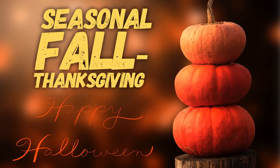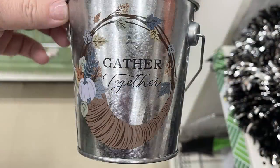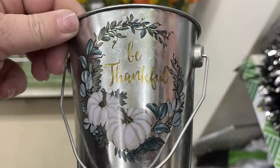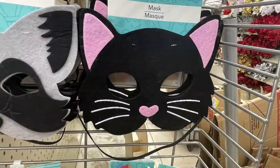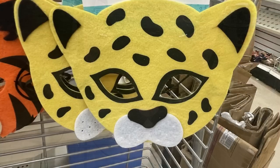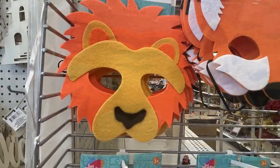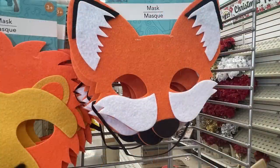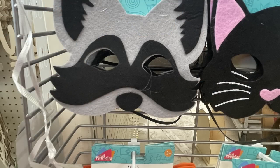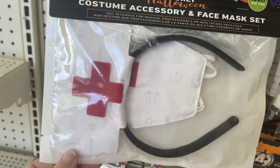Now for the seasonal items — fall and Thanksgiving. They have galvanized metal pails with a cornucopia that says 'gathered together,' a wreath with white pumpkins that says 'be thankful,' and a 'bountiful harvest' sign with a blue truck. Then some felt Halloween masks for kids — they had the black cat, cheetah, tiger, lion, fox, and raccoon, all with elastic straps in kid sizes. I also found an adult one-size face mask and nurse's headband costume accessory kit — the first time I've seen this one at Dollar Tree.